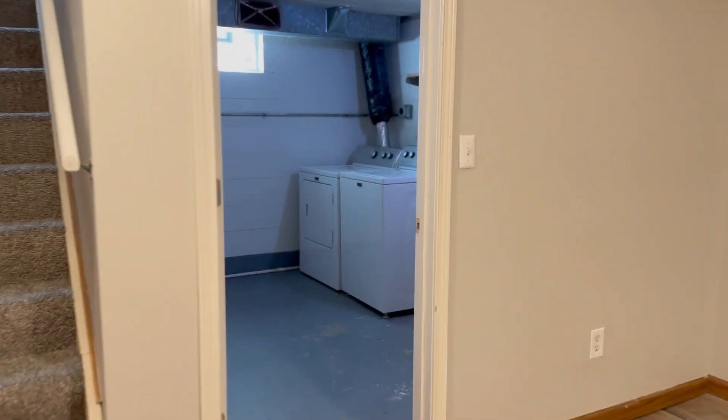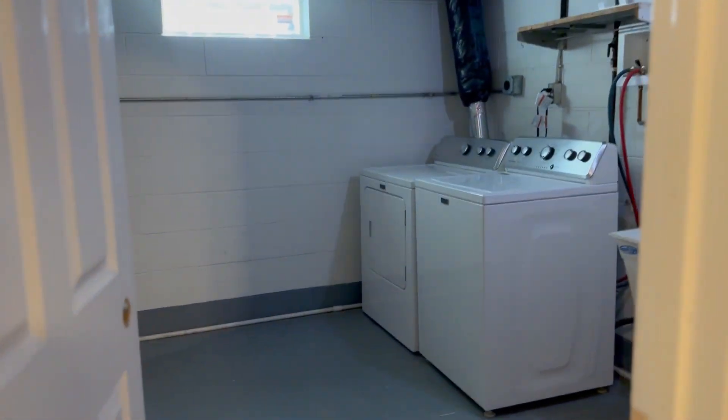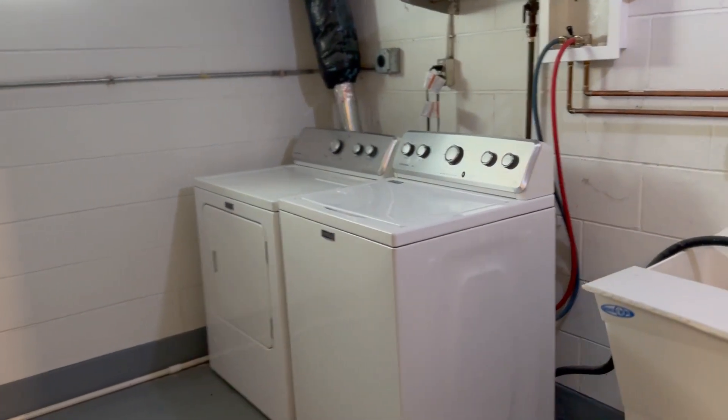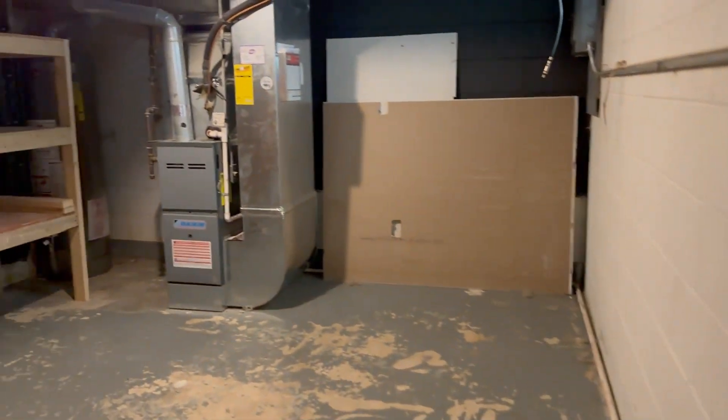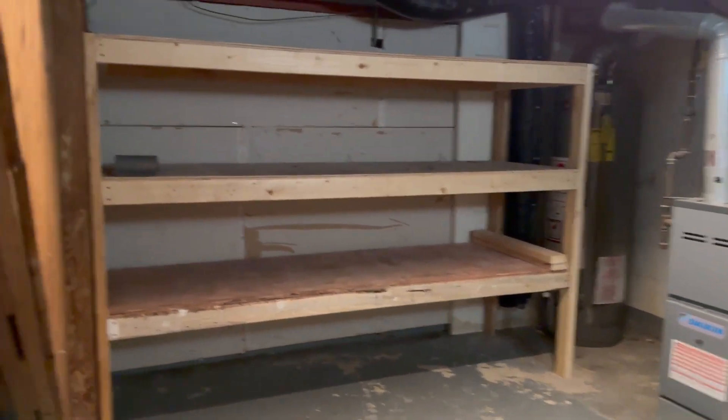And lastly we have the laundry room — washer and dryer in here. You have a service sink and some extra room for storage. Over this way are the utilities and some more room for storage.